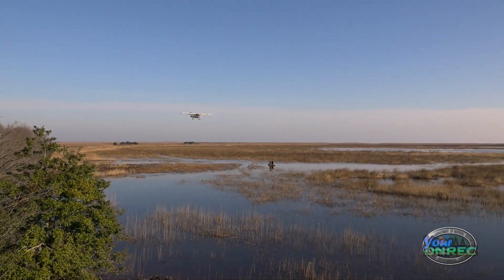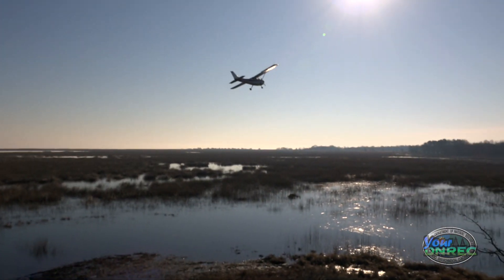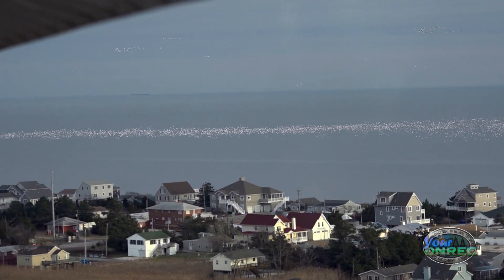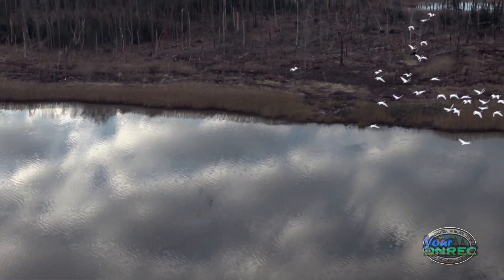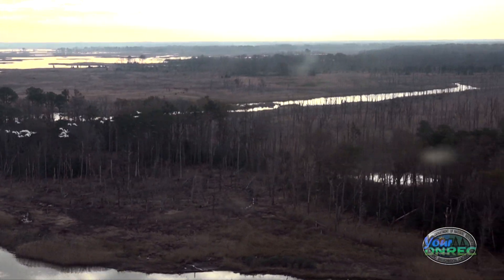Hunters use this data to assess how many birds are in the area and whether it's better to go hunting in different parts of the state. It kind of gives us an index of what's around. For tundra swans — which we saw a bunch of today, and you will see on the video — their numbers are